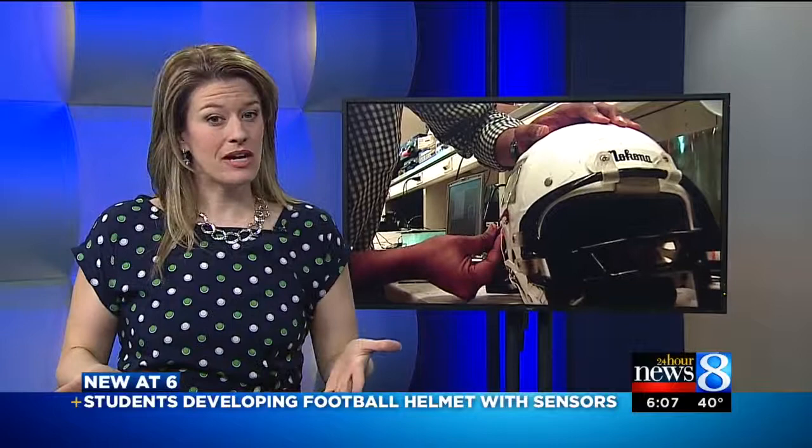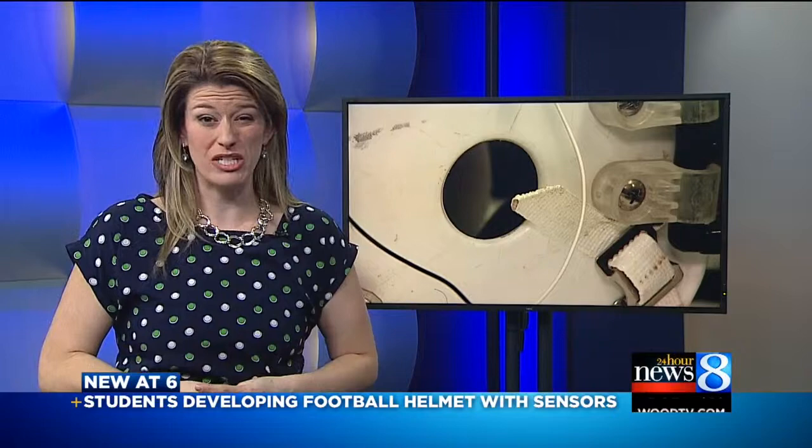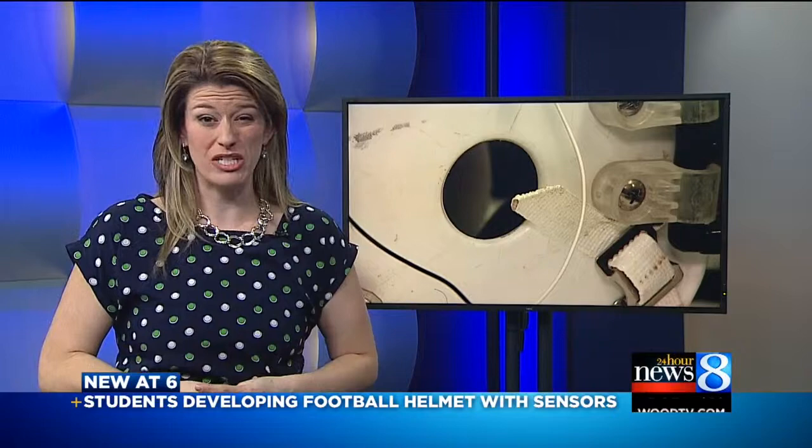Brian and Sue, we got inside the lab today to see a version of the helmet that measures hits. And just to give you guys an idea, a high impact is about the equivalent of running your head into a wall at 20 miles an hour.